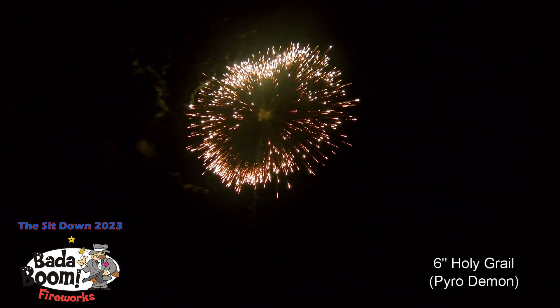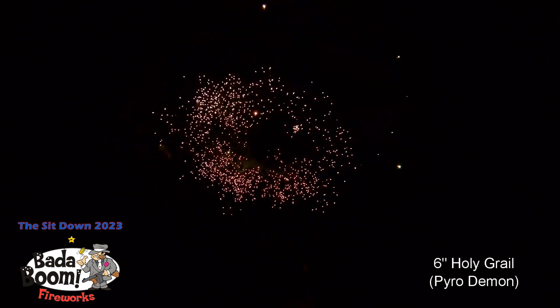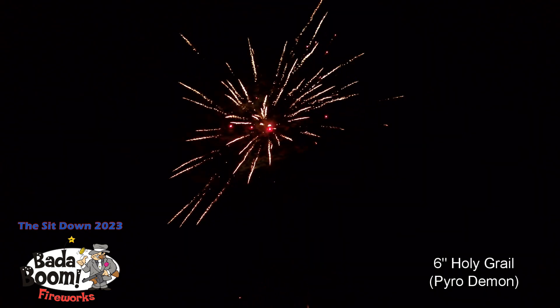This is the Holy Grail. We got it started. Let's hear it for our pyro technicians. The Holy Grail, we got it up there for you. This is a 6-inch shell canister.